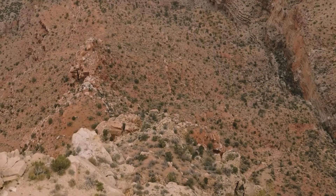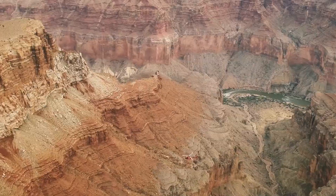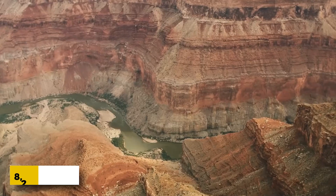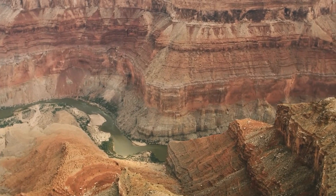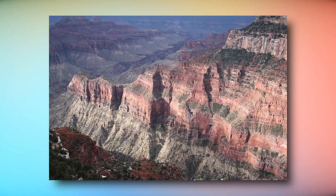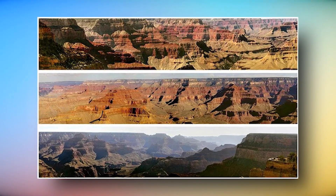The north rim of the Grand Canyon is roughly 1,200 feet higher than the south rim, which is at an elevation of approximately 8,200 feet. The Grand Canyon is predominantly red, but its several layers or groups of layers each have their unique shade, such as buff and gray, delicate green and pink, or brown, slate gray and violet at the canyon's depths.